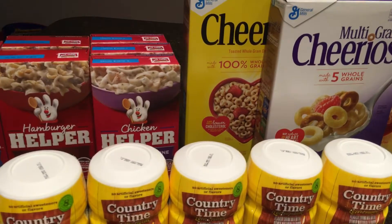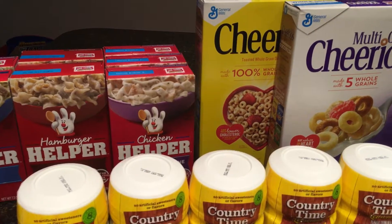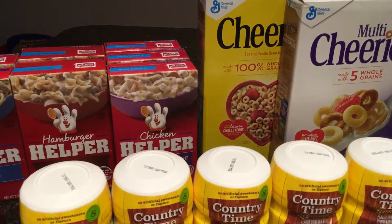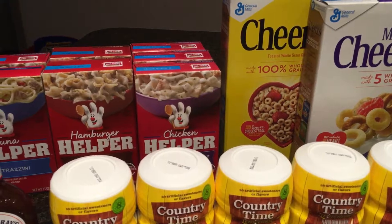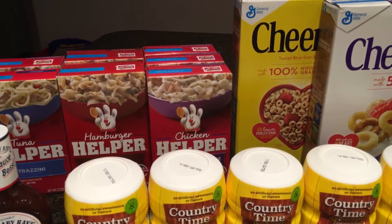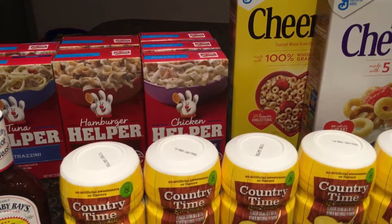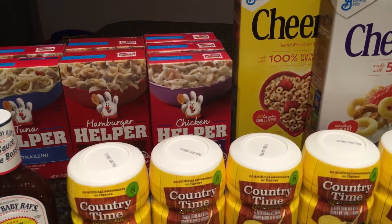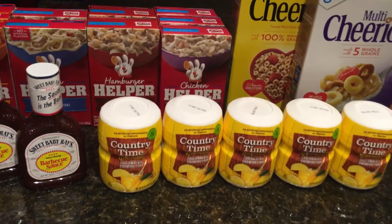You can also find Cheerios coupons in the 6/12 SmartSource, the 5/22 SmartSource, and the 5/15 SmartSource. But that 6/5 SmartSource, I believe, is the highest value for the $1 off of two. The others are $1 off of three, I believe.